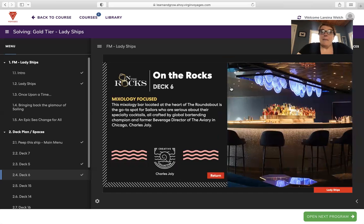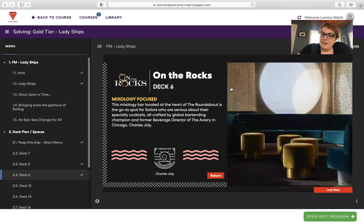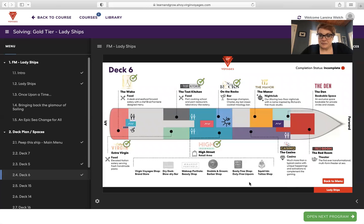On the Rocks — a mixology-focused bar located at the heart of the roundabout. It's the go-to spot for sailors who are serious about their specialty cocktails, all crafted by global bartending champion and former beverage director of the Aviary in Chicago, Charles Jolie. The Scarlet Lady looks like an amazing opportunity for multiple different types of travel — girls vacations, couple vacations, family reunions where it's only adults, and romantic vacations.